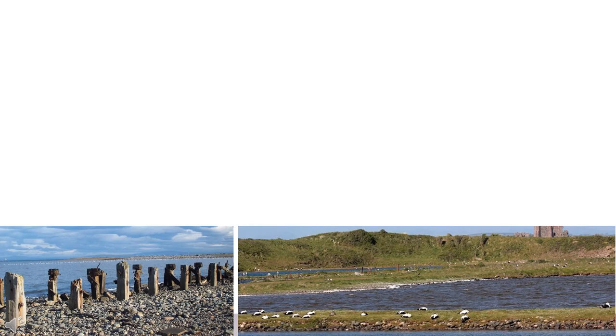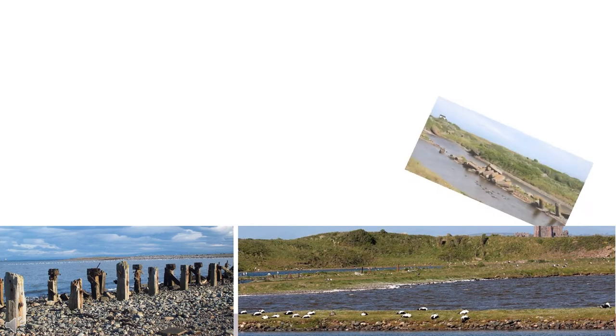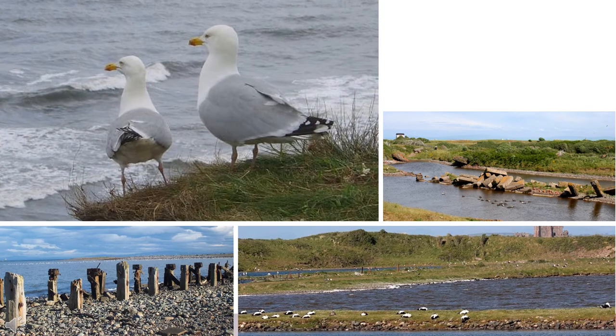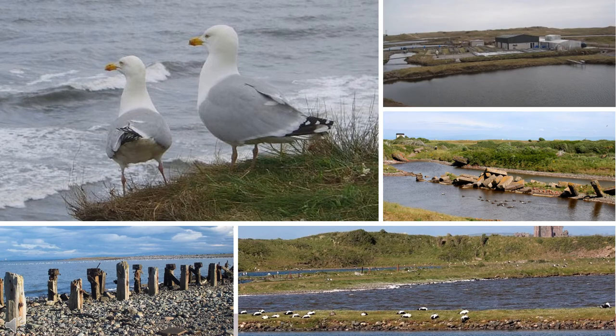During medieval times it was used by the monks of Furness Abbey, and during the 19th and 20th centuries salt, sand and gravel were extracted, leaving large lagoons and industrial remains which influenced the wildlife found there today and even house an oyster farm.